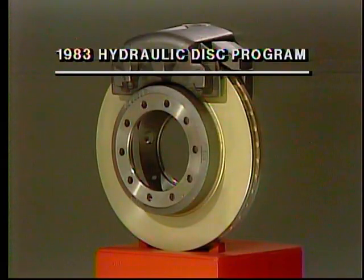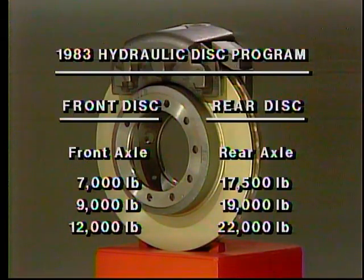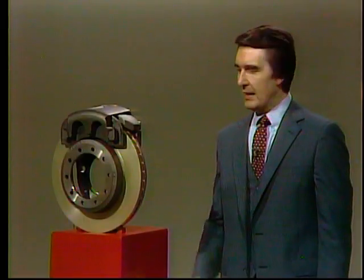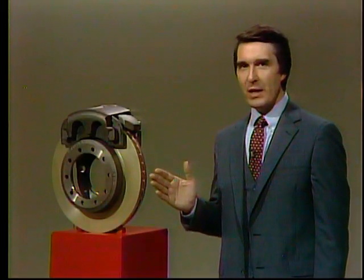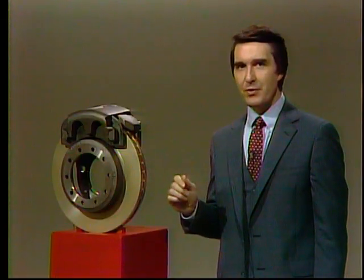Hydraulic disc brakes are standard on models with 7,000, 9,000, and 12,000-pound front axles, and 17,500, 19,000, and 22,000-pound rear axles. This new hydraulic disc brake system is specifically designed for medium-duty GVWs.